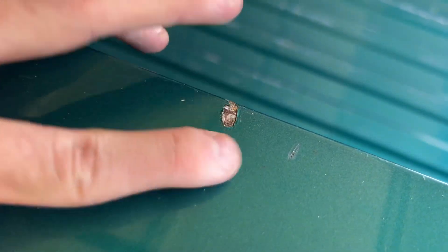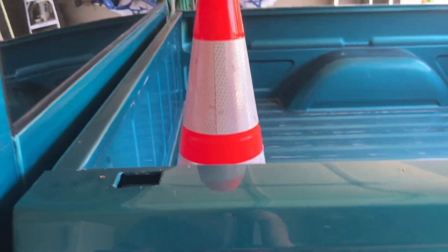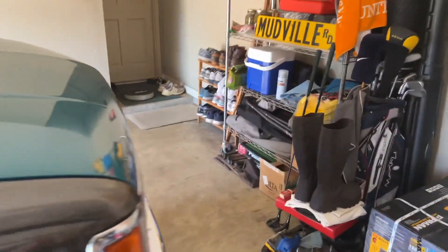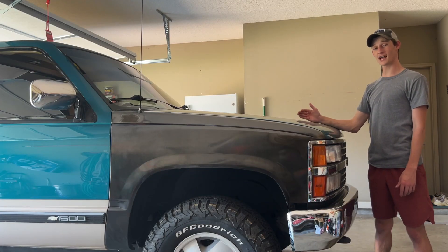Actually it's just two holes — I wonder if it had a chase rack on it, I never even thought of that until right now. There was a bed liner in it when I got it, and I wanted to take it out because the scratches would just keep getting worse and rust underneath. That's basically the bed situation.